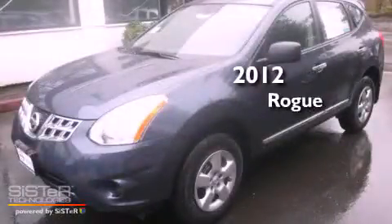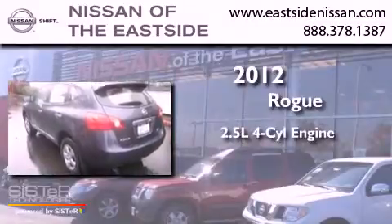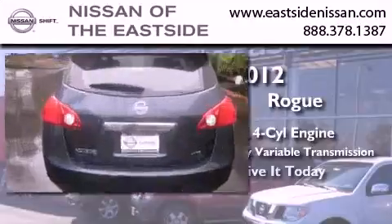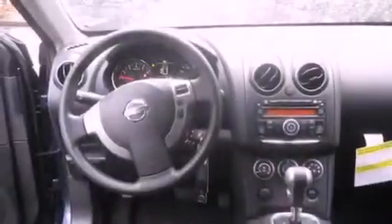This is a brand new 2012 Nissan Rogue. It features a 2.5-liter, four-cylinder engine and a continuous variable transmission. All of the following features are included: cruise control, full-power accessories, a CD player, traction control, an anti-lock braking system, and a tilt steering wheel.